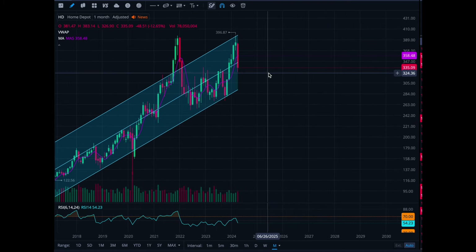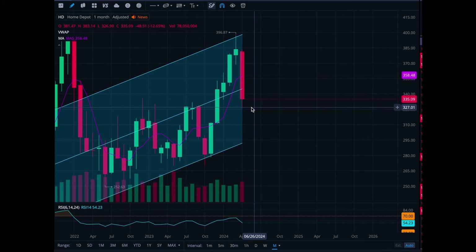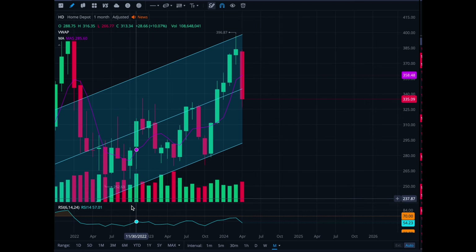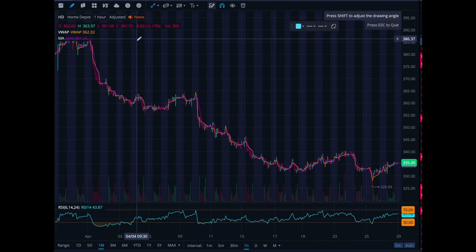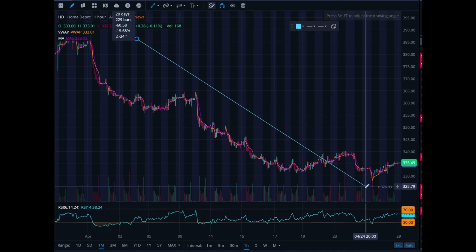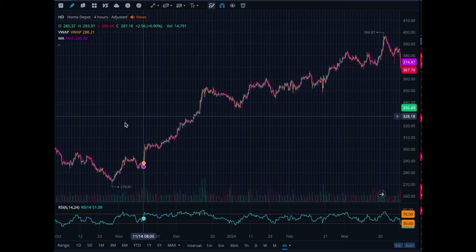In a few days, if Home Depot is still around 325, I'm going to buy some shares long term. Where I really want to buy shares is around the 300 level — the psychological 300 level. Just look at the last month: it has sold off. This company makes a ton of money and gives you a good idea how the economy is doing, and it's down 15-16%, so it's a nice discount. Levels of support are starting to form around this 330 range.